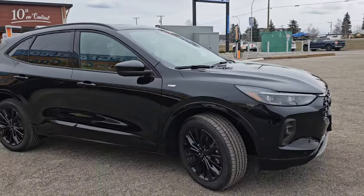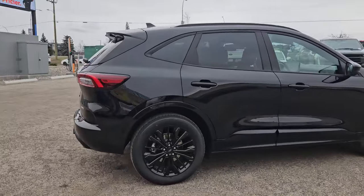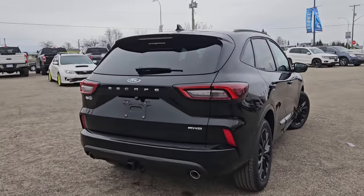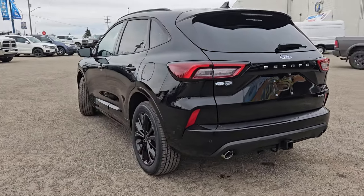Coming in this nice agate black coloring, this vehicle is powered by a 2-liter EcoBoost engine and has all-wheel drive capabilities. It also comes equipped with the Class 2 trailer tow package as well as the premium technology package.